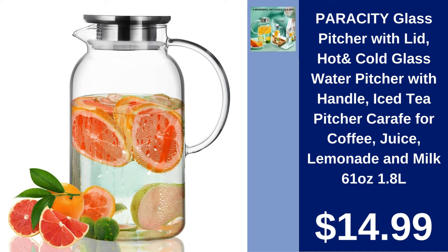Paracity Glass Pitcher with Lid 1.8L $14.99. Versatile and elegant, this glass pitcher is ideal for serving coffee, juice, lemonade, and milk.